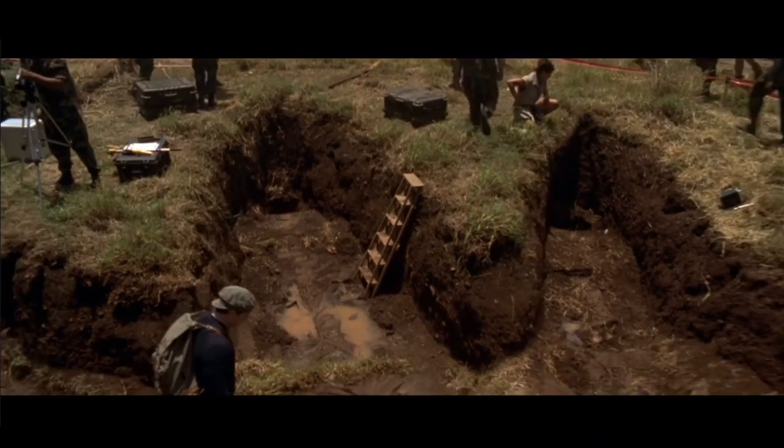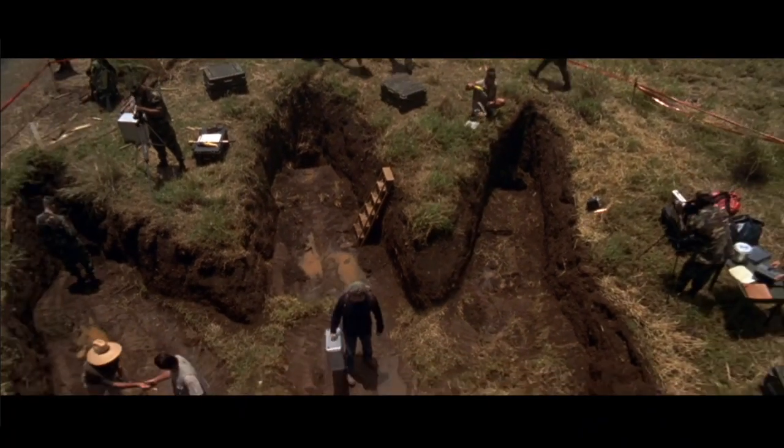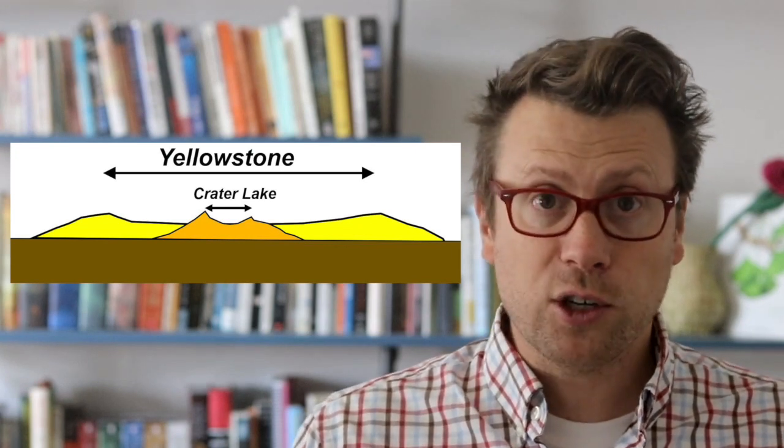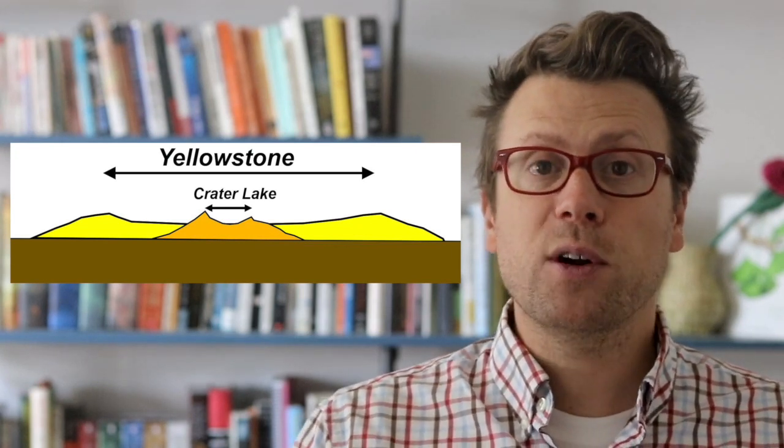The Yellowstone caldera is so large that geologists didn't even realize it was a caldera until aerial and satellite photography became readily available. The caldera is about 65 kilometers in diameter. For comparison, Crater Lake in Oregon, which is no slouch in terms of calderas, has a diameter of 8 kilometers.